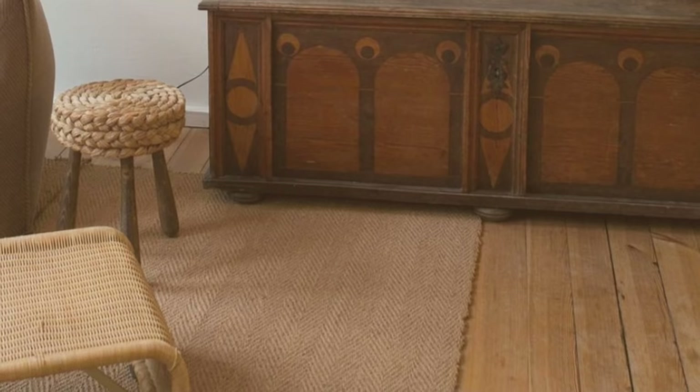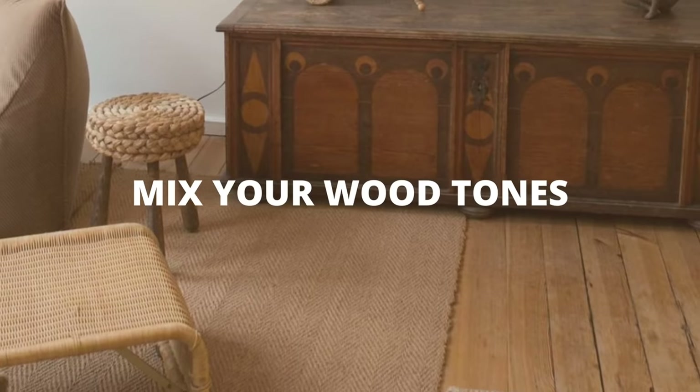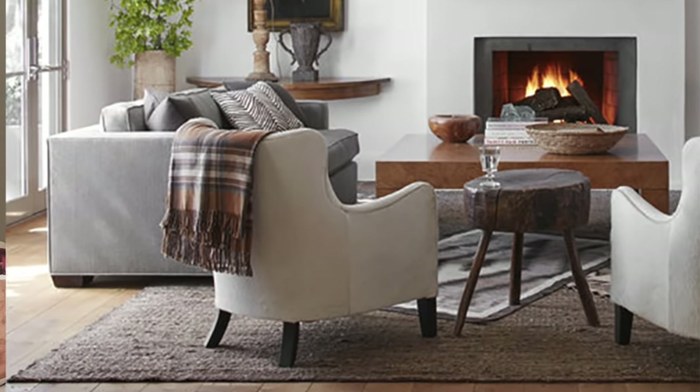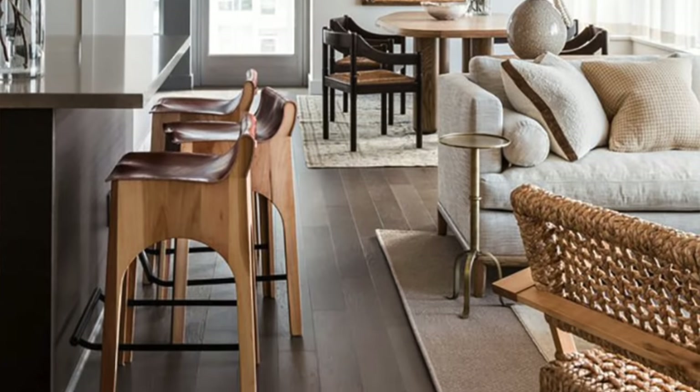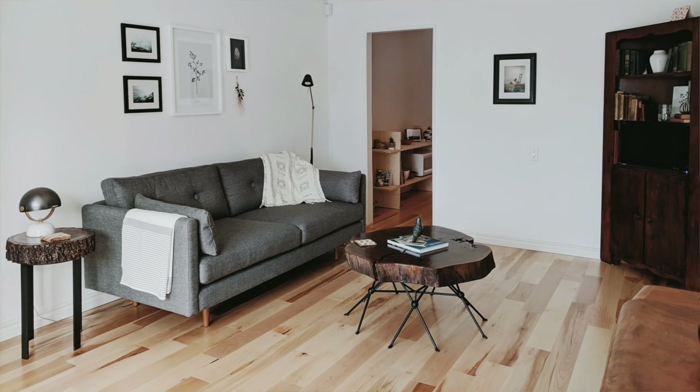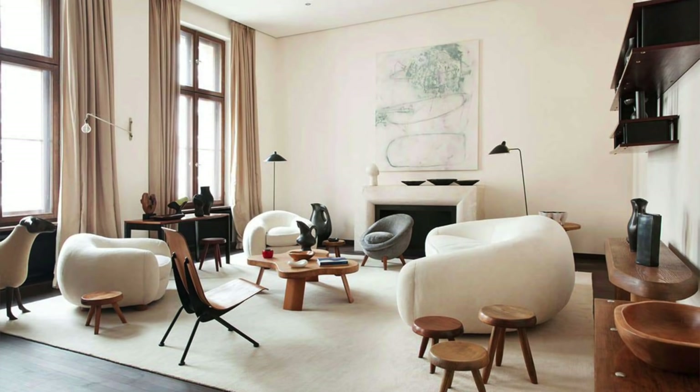The next living room trend we're going to be seeing in 2021 is mixing wood tones. More than ever, designers are pushing mixing wood tones, and this can be a little tricky if you're just starting out decorating. The key is to make sure if you choose a different wood, you have it somewhere else in your living room — whether on a chair, in your art piece, or on a stool — you need a little bit of cohesion somewhere.